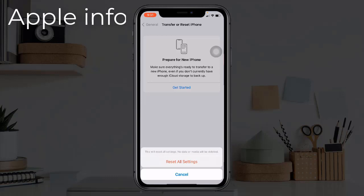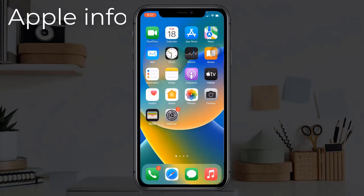Tap Reset All Settings to confirm this process. This was today's video, hope you like and enjoy the video. Do like, comment, share, and also subscribe to the Apple Info YouTube channel. Thanks for watching.